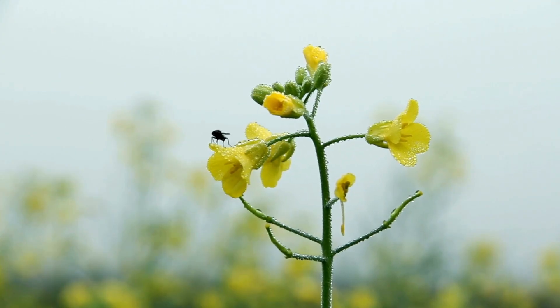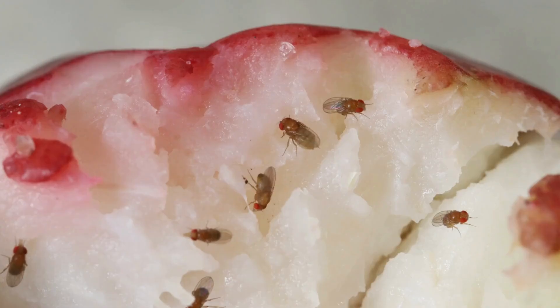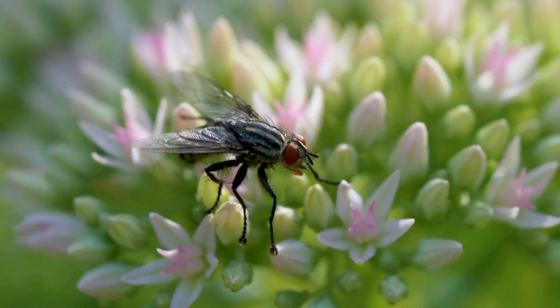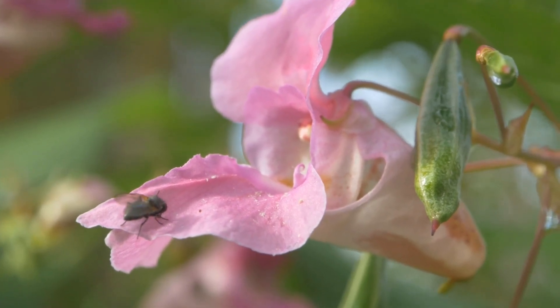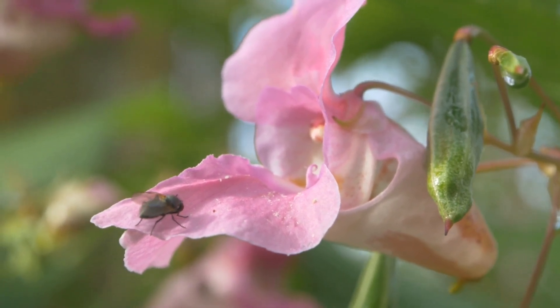What is special about some species of pollinating flies in their diet? Some species, such as fruit flies, feed on fermenting fruit, making them important pollinators of fruits such as grapes. Pollinating flies can also quickly visit multiple flowers, transferring large amounts of pollen from one plant to another.